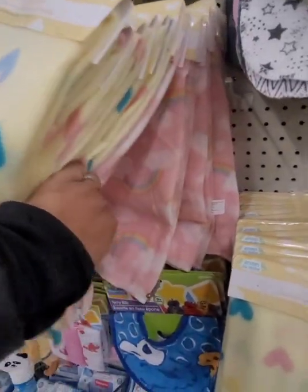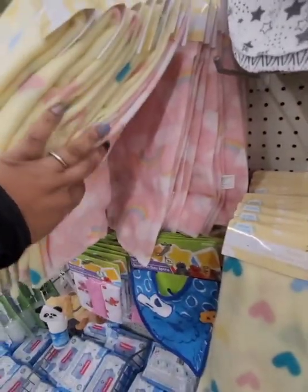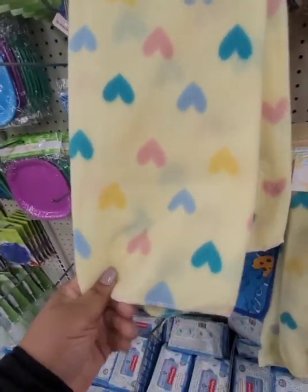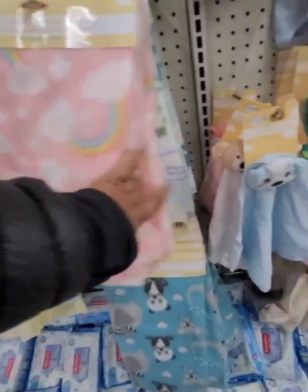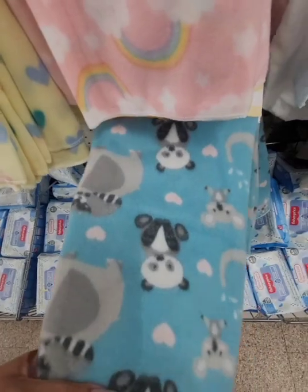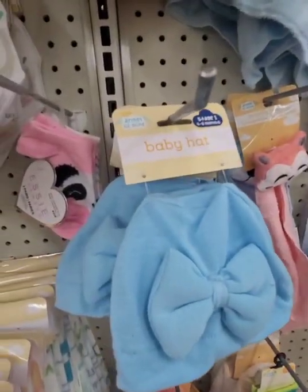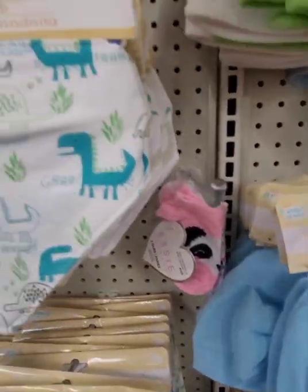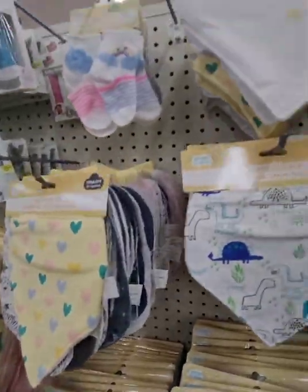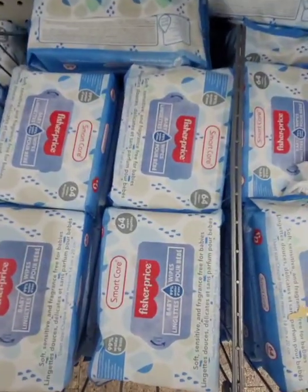I don't come to the baby section often, but they have new fleece baby blankets — they're really, really nice and don't feel too cheap. There's a whole bunch of different ones, including one with little panda bears. They even have cute baby hats, some baby Essie socks, bandana bibs, washcloths, and a whole bunch of Fisher Price Smart Care Wipes.